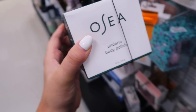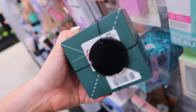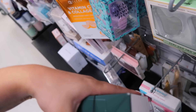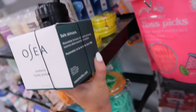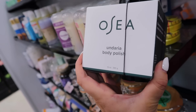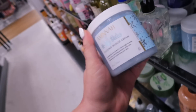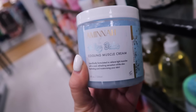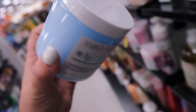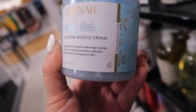This is super exciting — I found a full-size Osea body polish. I've been seeing a ton of minis from them lately. Let's see how much it is — it's $29.99. Kind of pricey, but I feel like this probably retails for $50 or so, and it's 12 ounces, so I may pick it up. I spotted something new from the Amnibrand, which is kind of like a Truly Beauty dupe. I talk about them quite often here — this is their Icy Babe cooling muscle cream, a totally new product. This would feel nice in the summer — it's supposed to relieve tight muscles with a cool refreshing sensation. This is $7.99.